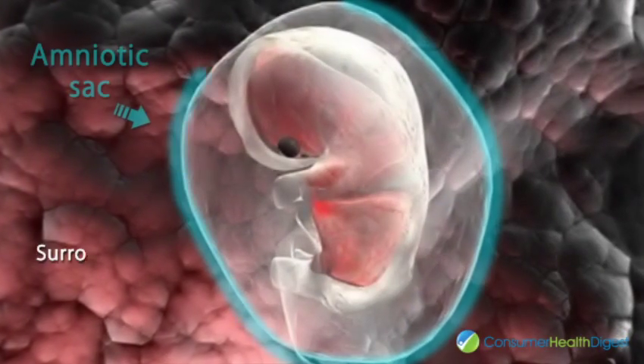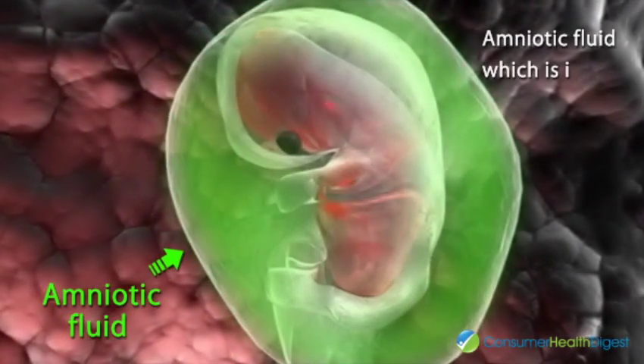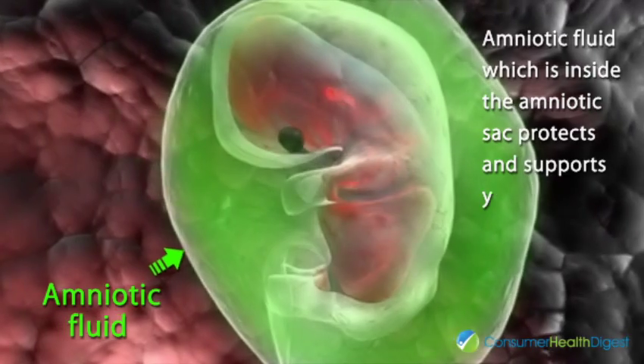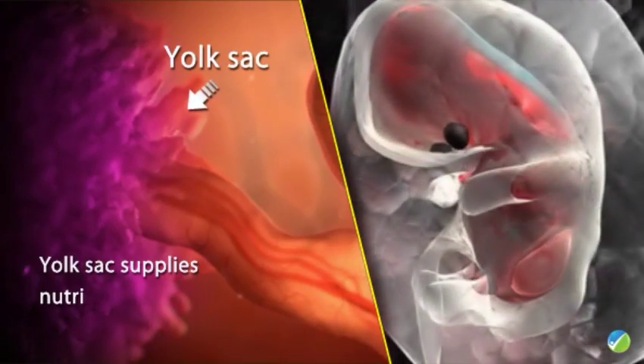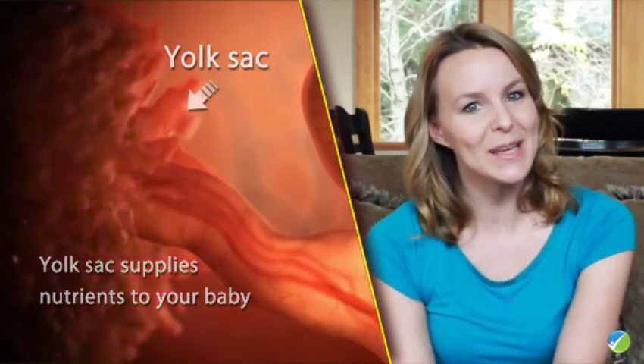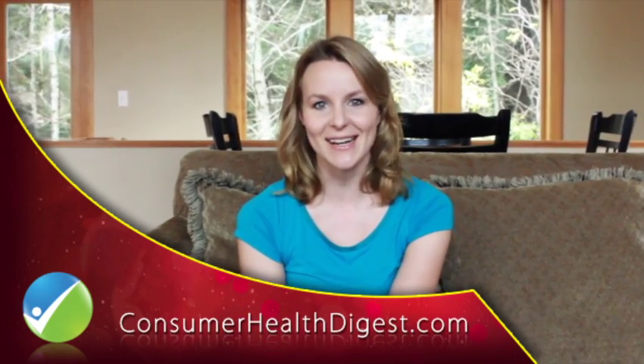The amniotic sac, which will surround your baby for the next nine months. The amniotic fluid, which is inside the amniotic sac, protects and supports your baby. And the yolk sac supplies nutrients to your baby. Keep checking to know more about your baby's development, only on consumerhealthdigest.com.